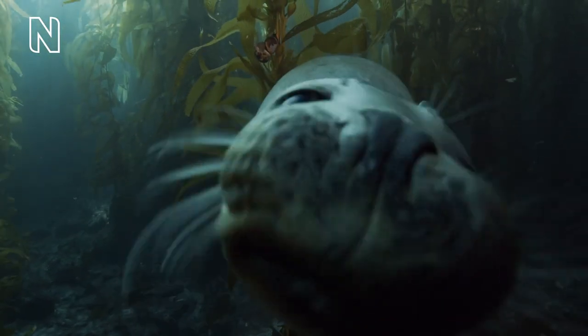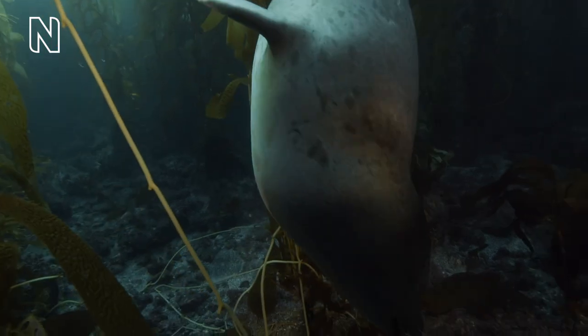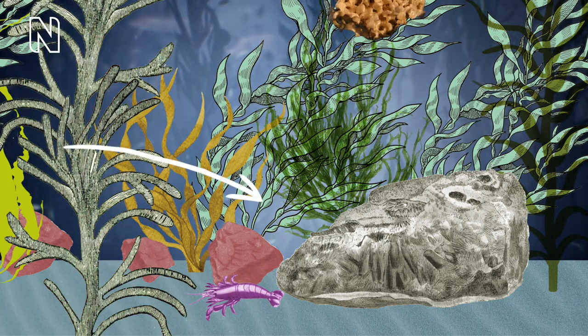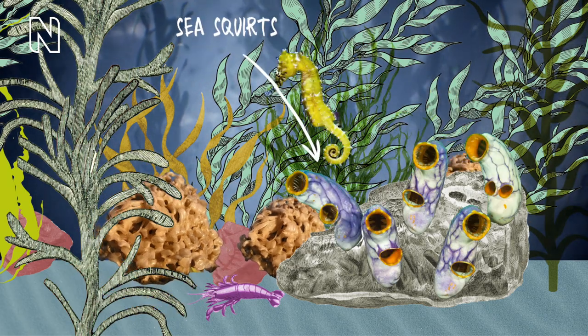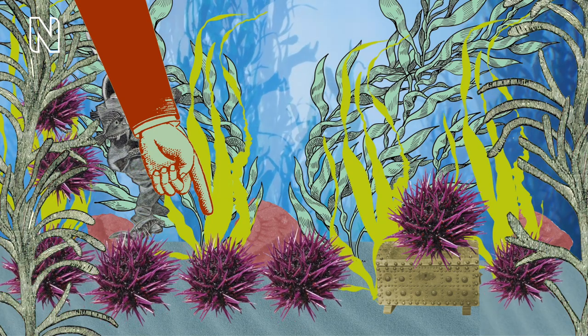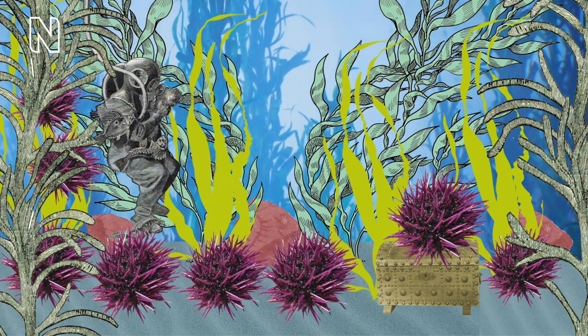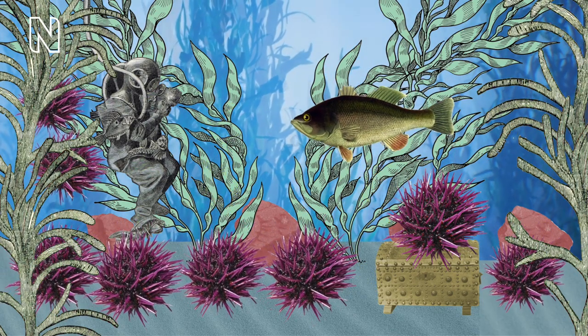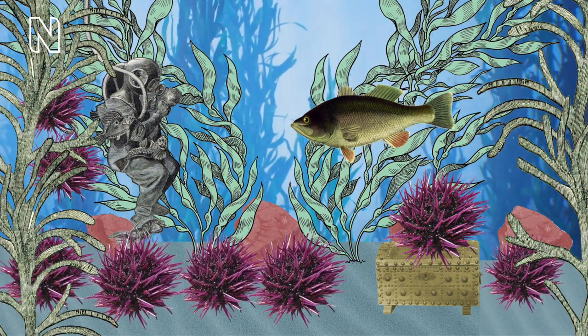Kelp forms underwater forests that are home to a whole world of creatures. The large leaves, or blades, are ideal hiding places for fish, and the shady forest makes the perfect environment for sea sponges and sea squirts. Small animals such as sea urchins love munching on kelp. But if you have lots of sea urchins, they will eat through the kelp very quickly, and this would be bad news for all those animals and plants that depend on it.